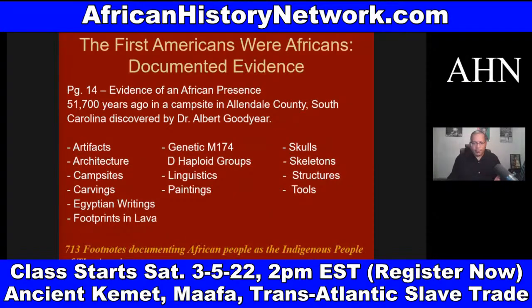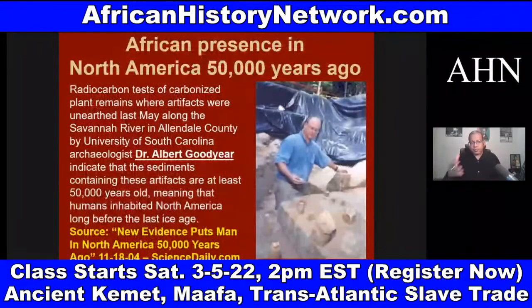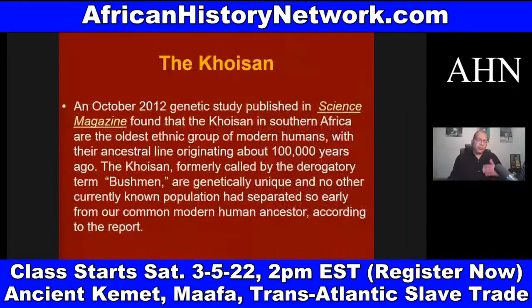These were the Khoisan. The Khoisan have the oldest DNA on the planet. Dr. Albert Goodyear is an archaeologist at the University of South Carolina. There's an article from 2004 from ScienceDaily.com about his discovery — 'New Evidence Puts Man in North America 50,000 Years Ago.' In the class, we look at archaeological discoveries that have come out in the past ten years that are causing scientists to totally rethink everything and push the timelines back.